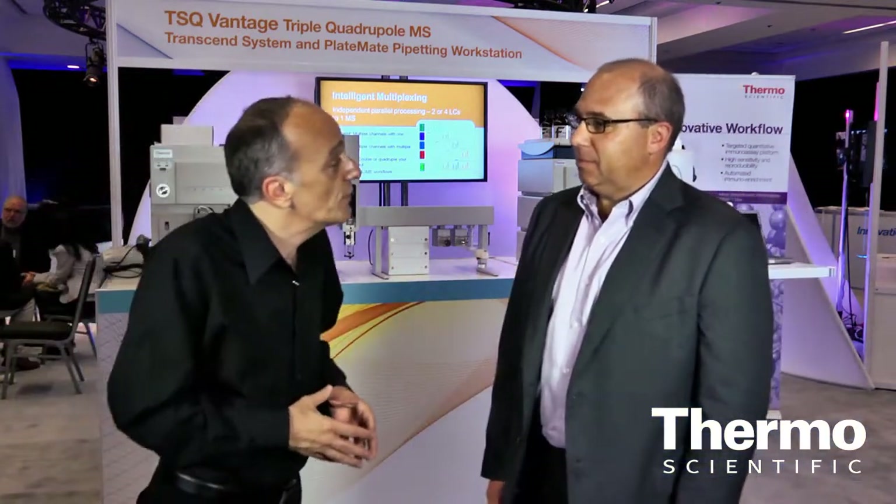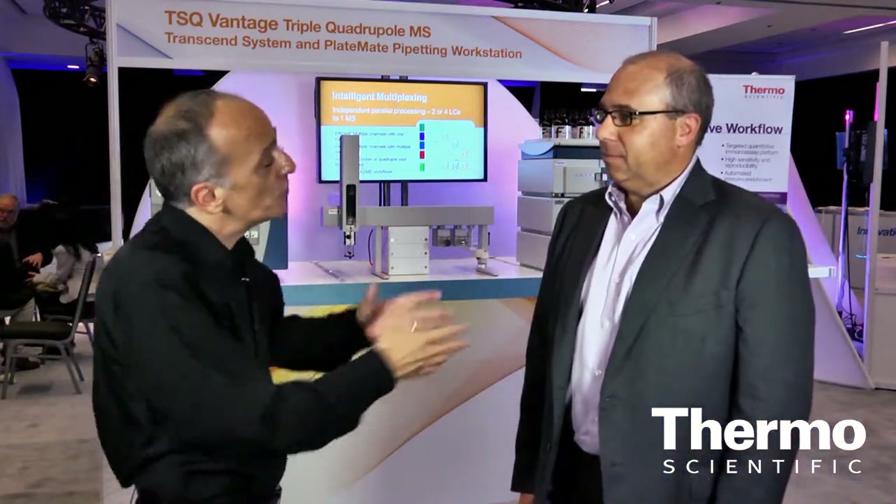Here at ASMS, we've got a workflow solution that Jeff wants to talk about. We're very well known for our mass spectrometry innovation, and here at ASMS, we're talking about how we're taking this innovation and applying it to workflows. What is this setup really going to do for our customers in accelerating results?